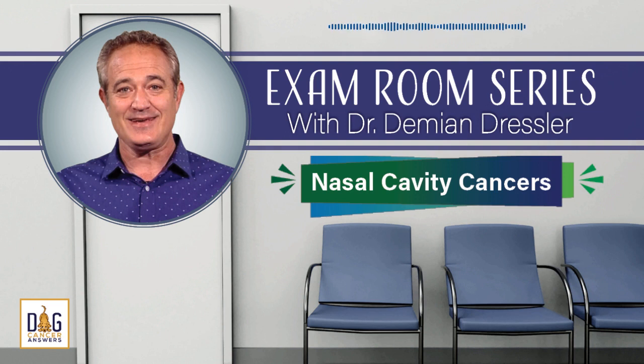Do you have a question for a dog cancer veterinarian? One of our veterinarians could answer your question on a future episode of Dog Cancer Answers. Please call our listener line and record your question. The telephone number is 808-868-3200. Or visit our website at dogcanceranswers.com. Make sure you get the next episode of our podcast as soon as it's released by subscribing to Dog Cancer Answers in Apple Podcasts or your favorite podcast app. We're also on Spotify as well as YouTube.